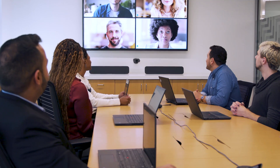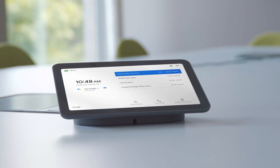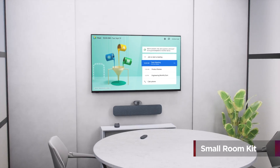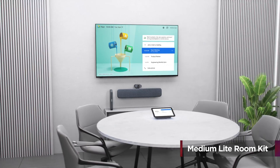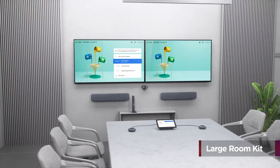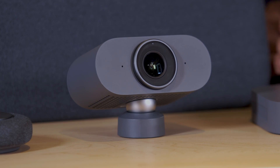From huddle spaces to executive boardrooms, Series 1 Room Kits have you covered with purpose-built options for small, medium, medium light, and large rooms. The kits arrive ready to go out of the box with a compute system powered by an Intel Core i processor and all their components.